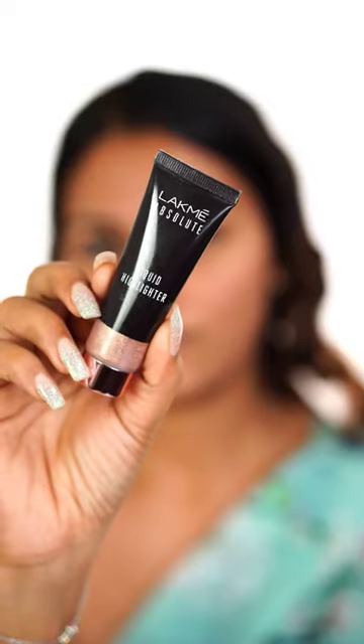I am using the base in the LAKMED 9 to 5 Primer Plus Matte Concealer in the shade Almond. I am using the base layer on, and I have a simple and neat plan.